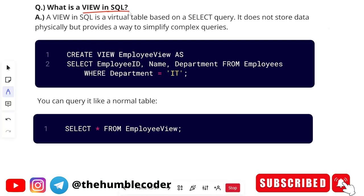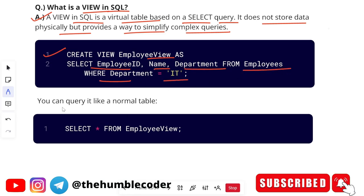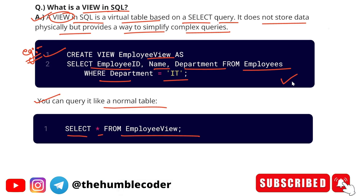Moving on to the next question: what is a view in SQL? A view in SQL is a virtual table based on a SELECT query. It does not store data physically, but provides a way to simplify complex queries. For example: 'CREATE VIEW employees_view AS SELECT employee_id, name, department FROM employees WHERE department = IT.' You can query it like a normal table using 'SELECT * FROM employee_view.' If you can explain it with a query, it gives a good impact on the interviewer.